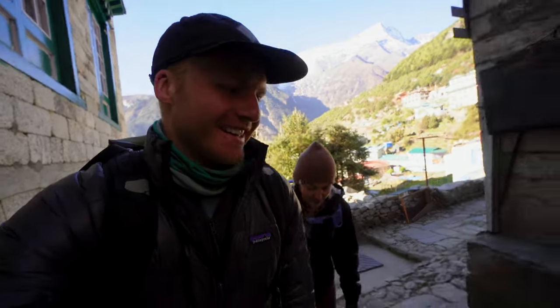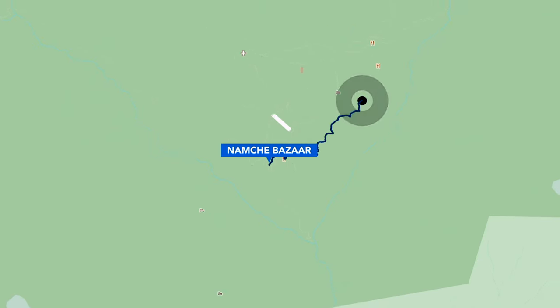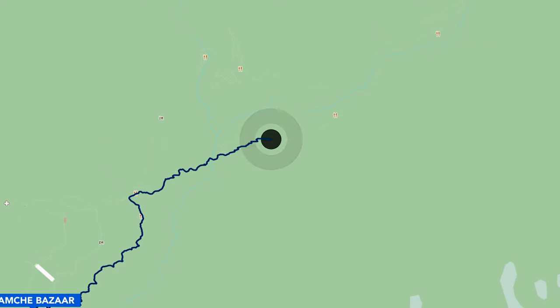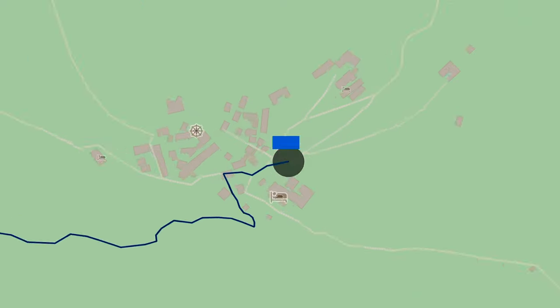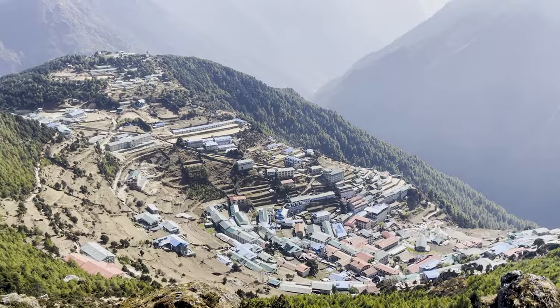We are out of Namche Bazaar and headed to Tengboche. We will miss Namche's modern amenities, bakeries, and things like that. From here on out, things are going to be a little more scarce, a little colder, not quite as good heating, not quite as many amenities. But we're really looking forward to the challenges ahead.